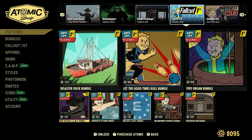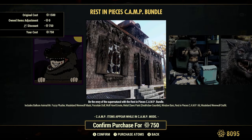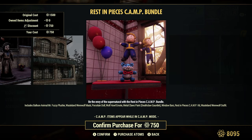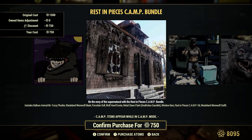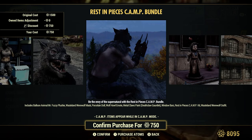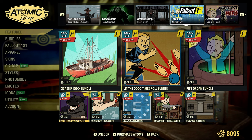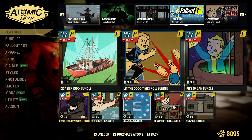We have the Rest in Pieces Camp Bundle, 50% off or 750 Atoms — again, this is all Fallout First discounted. That's a pretty cool looking outfit. Make sure that when you buy these bundles, before you buy, you read the description — just don't look at the pictures. I go through the pictures, but I highly recommend you guys read the description, because sometimes there'll be stuff in the pictures you think it comes with, and then you find out it doesn't.